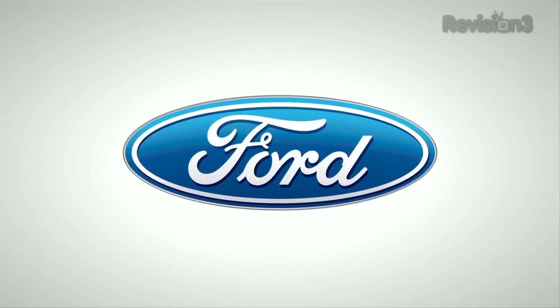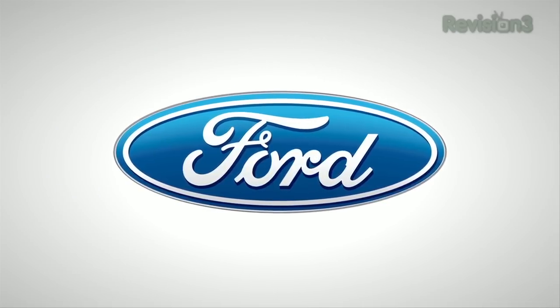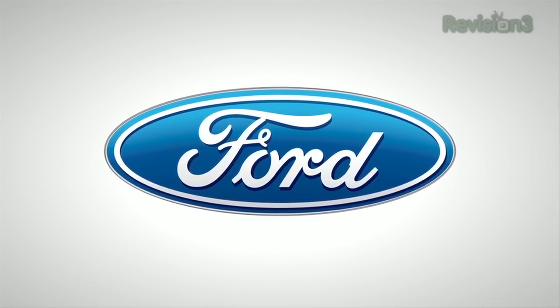Our CES coverage is powered by the all-new 2013 Ford Fusion, the official car of CES.